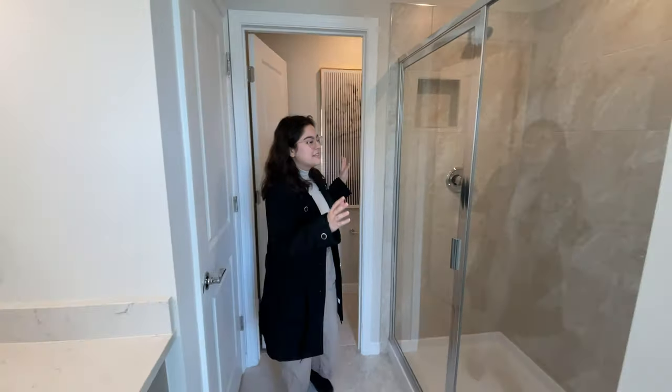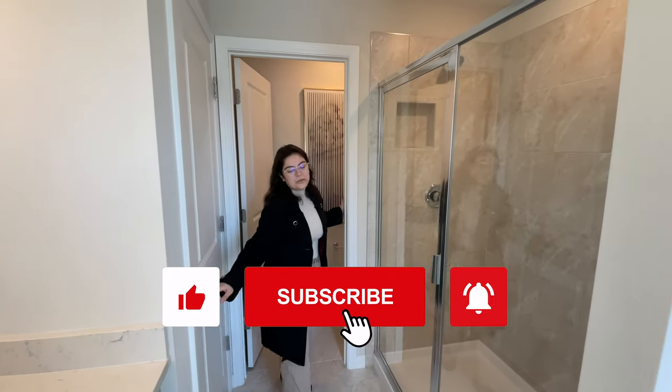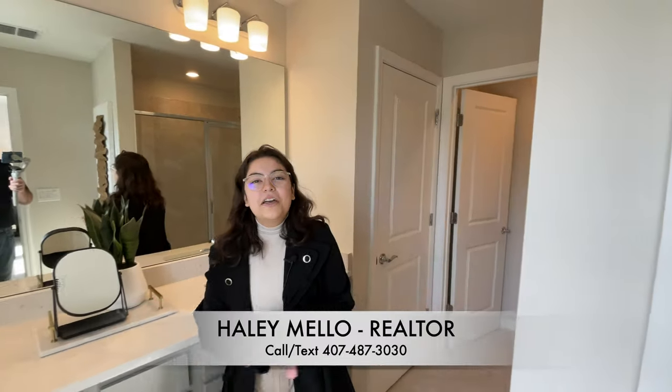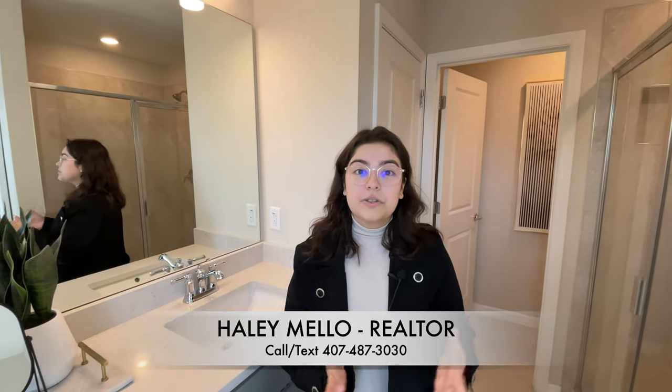On this side of the bathroom is your shower, and back here your toilet. This is just a linen closet, not much there. But that's all for this video. If you want more information, you can always contact us at 407-487-3030. Thank you so much for watching — I'll see you next time. Bye!